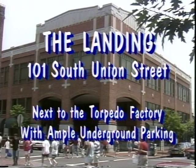The landing is located at the corner of King and Union Streets, next to the Torpedo Factory, with ample underground parking.